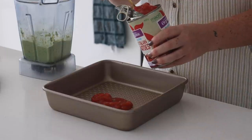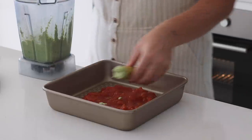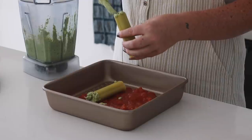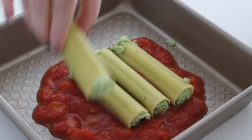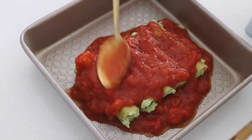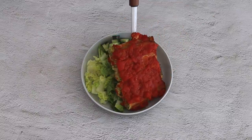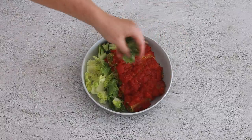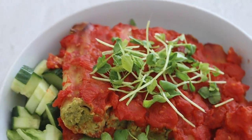To assemble, I got a baking tray and put some diced tomatoes in the bottom — you could make your own tomato sauce or use a store-bought one, but diced tomatoes was enough for me. I got five tubes of cannelloni pasta, put the filling in the middle, and placed them in the baking tray with the tomatoes. I then put more tomatoes on top, made sure it was covered well, and baked it in the oven for about half an hour. For serving, I used some cos lettuce and fresh cucumber as a base, then placed the cooked cannelloni on top.